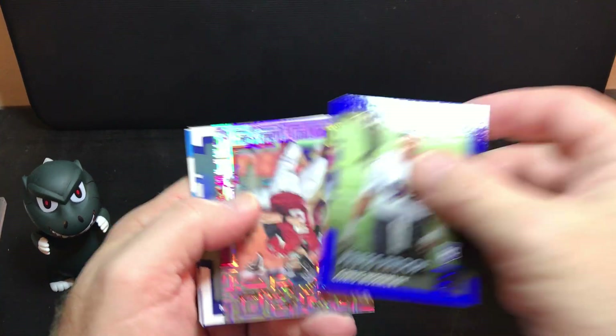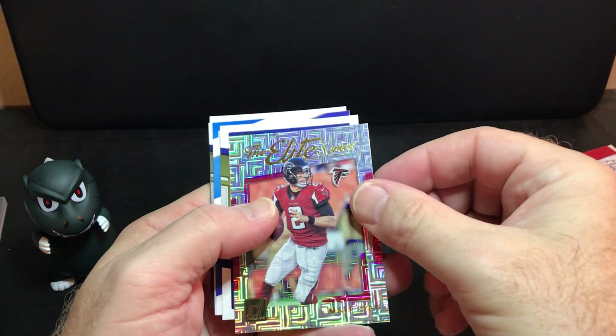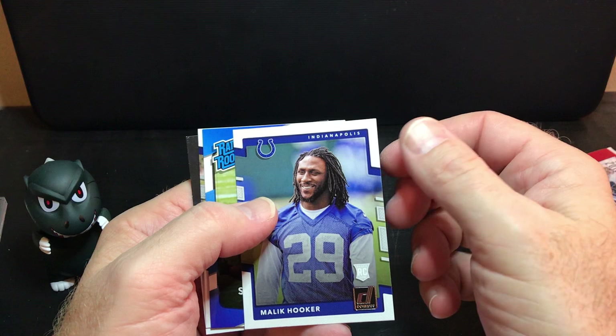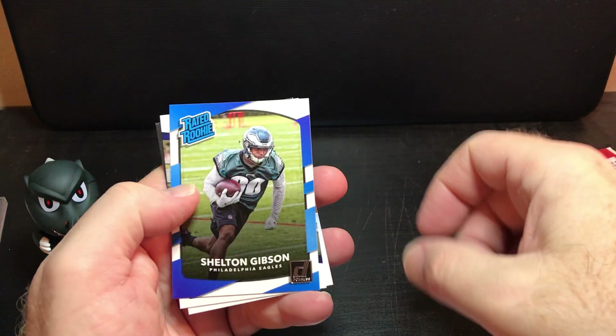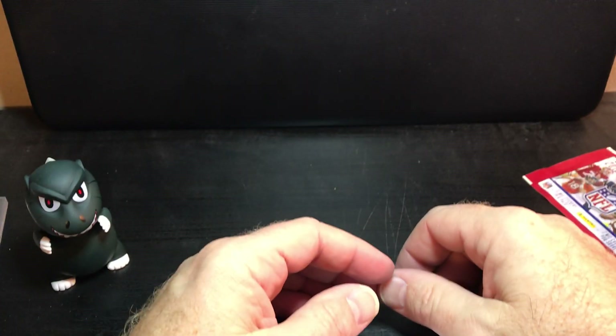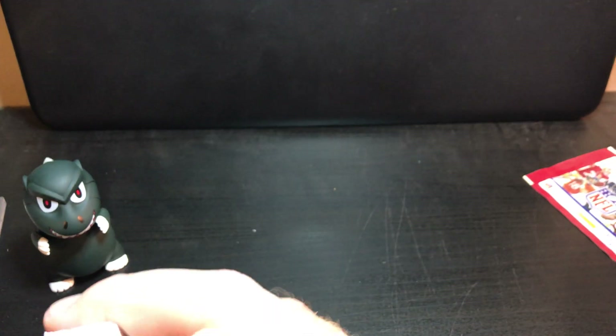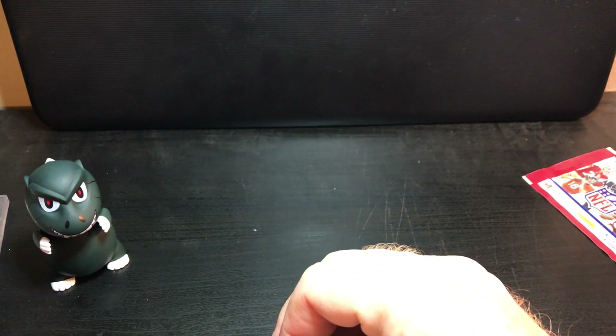My rookie is Chris Wormley — not the rookie I wanted. The Elite Series: Matt Ryan, not numbered. Malik Hooker, Shelton Gibson, Taco Charlton. There you go — ten minutes worth of football cards and got an Odell Beckham Jr. rookie, and that was about it.